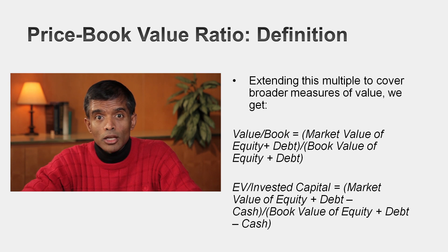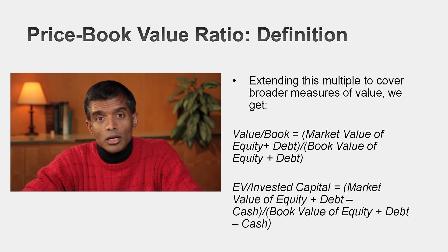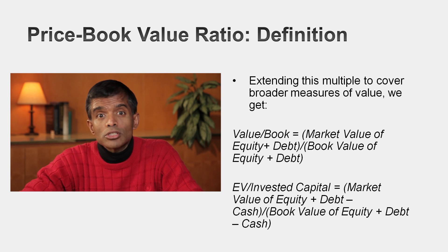The second is a more expansive measure where you take the value of the firm — market value of equity plus market value of debt — and divide by the book value of equity plus book value of debt. Or you take enterprise value, where you net cash out of the numerator, and divide by invested capital, where you net cash out of the denominator. Notice the consistency: if the numerator nets out cash, the denominator nets out cash. The consistency principle has to be met.